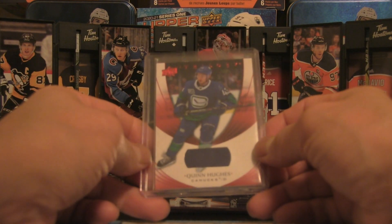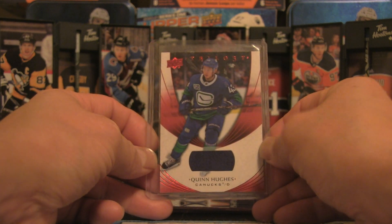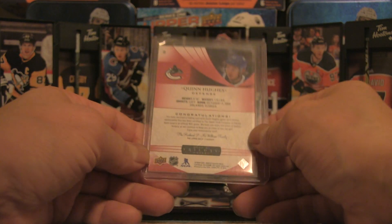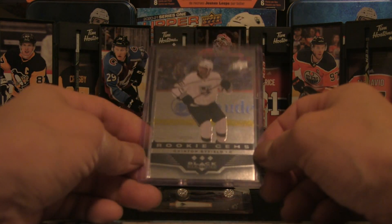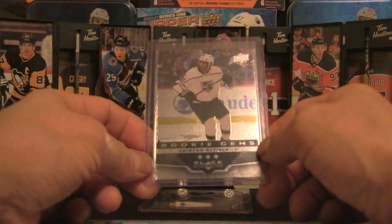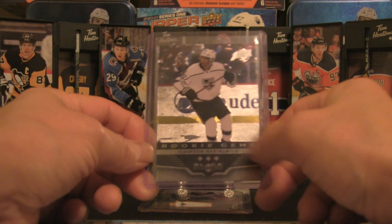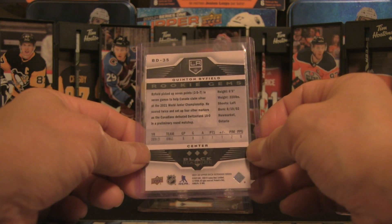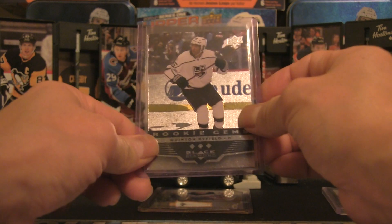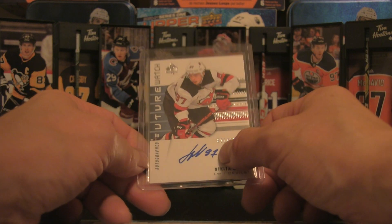Three more auction wins to showcase: a Quinn Hughes patch card from Trilogy — the red parallel — adding some Canucks to the collection. Also a Quinton Byfield Rookie Gems retro, a very cool pickup. Rounding it out is a Nikita Gusev autograph numbered card.